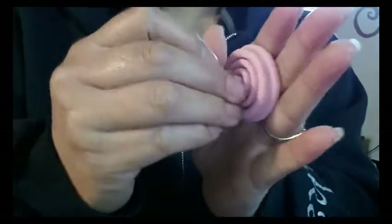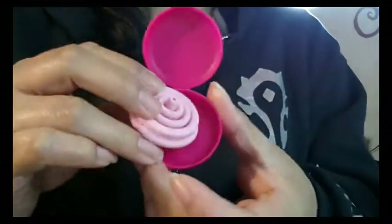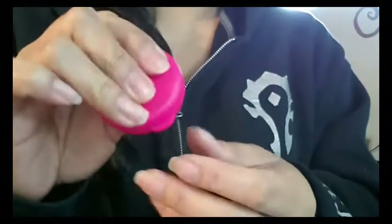Collapsing it is easy — you just push it down and it folds right back up to be placed inside of the carrying case.